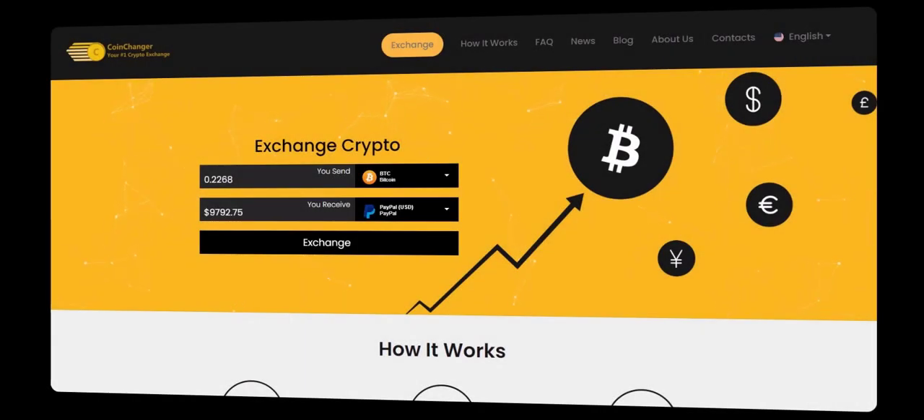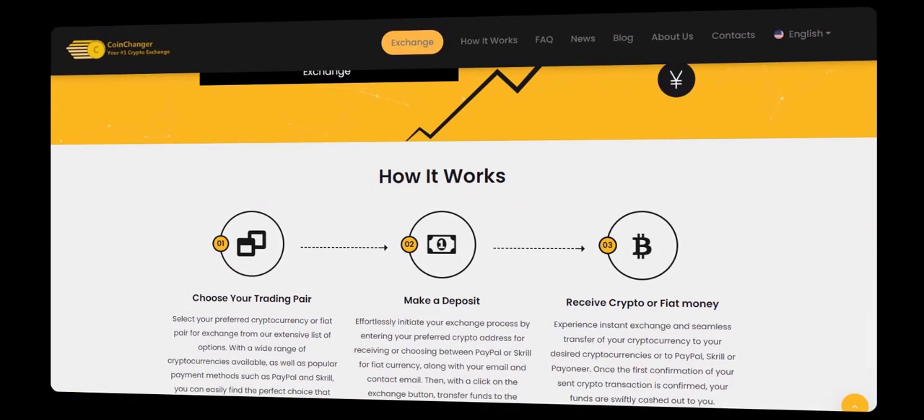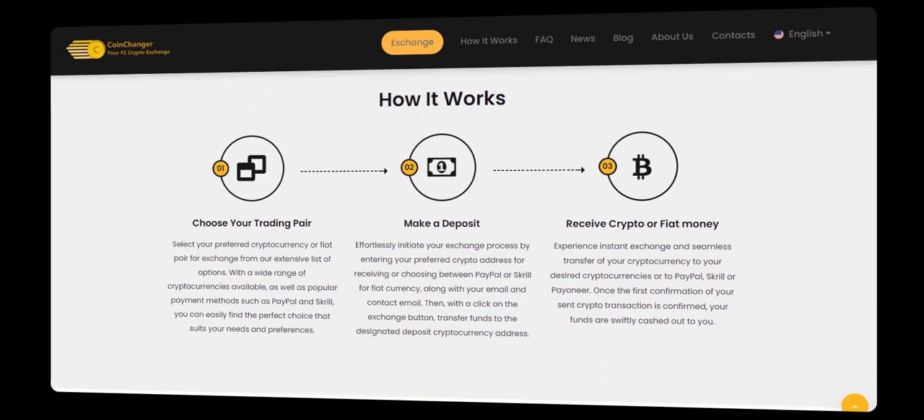Welcome to CoinChanger, the platform for easy cryptocurrency transactions. We're excited to announce our new feature for transferring Bitcoin to Payoneer in 2024. No registration needed. Instantly exchange and trade your crypto hassle-free. Easily cash out or exchange your chosen cryptocurrencies on CoinChanger.